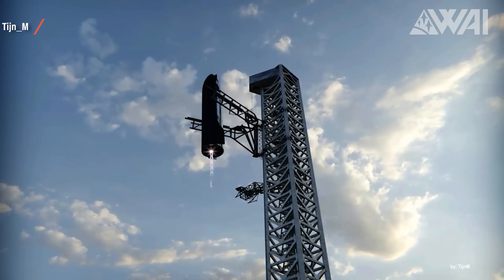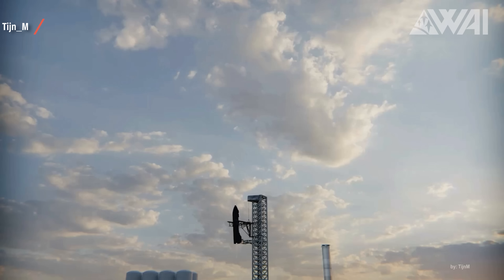The reason might be simple: SpaceX might not plan on catching Starships and boosters at Pad 39A. There are two main reasons for this.